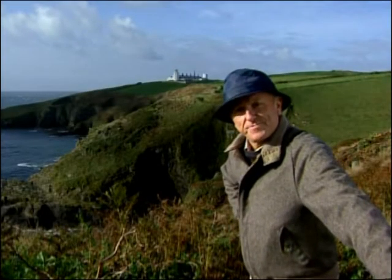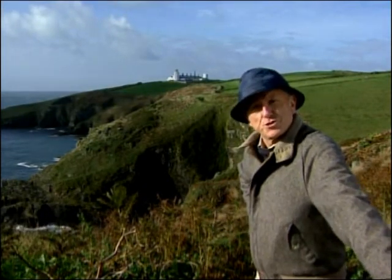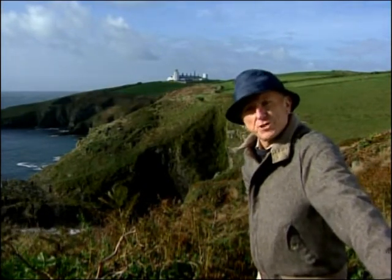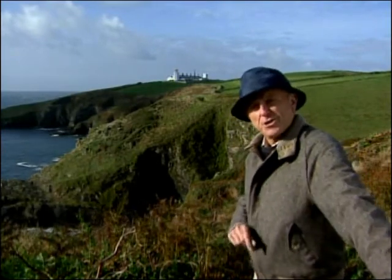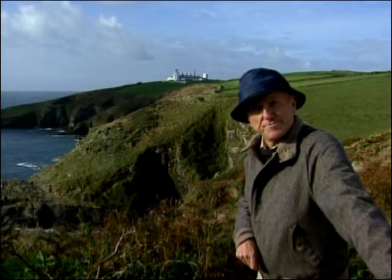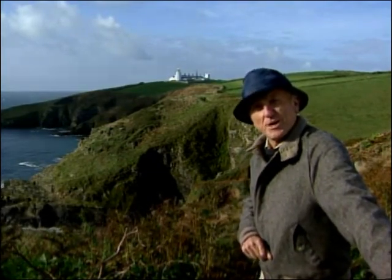Hi, I'm John Stobart. We're in the most picturesque part of England, right at the rocky coast of Cornwall, where the fields come down to little coves and there are many fishing villages and tons of subjects for the artist. Let's go and see what we can find in these coves and see if there's something nice to paint.